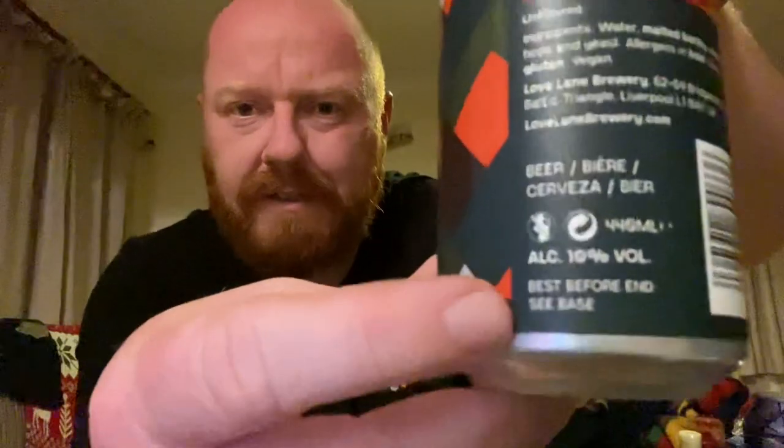Those are the beers, but one more — this is the one that really caught my attention when I heard about the launch. This is another one from Lovelane, the Liverpool-based brewery. This is an Imperial Stout coming in at 10% — a 10% Imperial Stout from Lovelane for £2.49. I had it in the fridge for about half an hour giving it a slight chill. That's the basic Lovelane artwork — 10% Imperial Stout. I've got my stout glass ready.